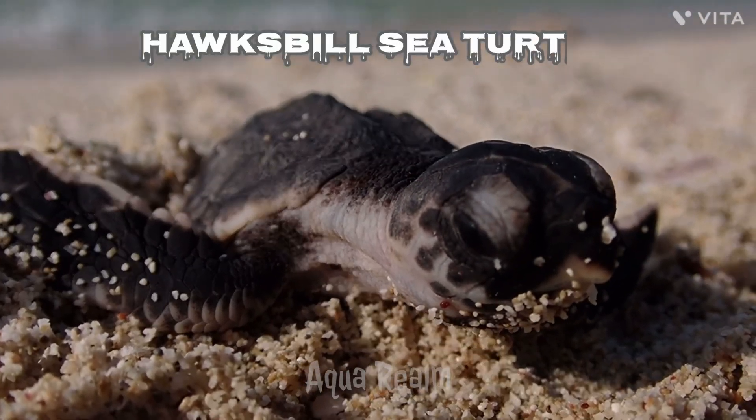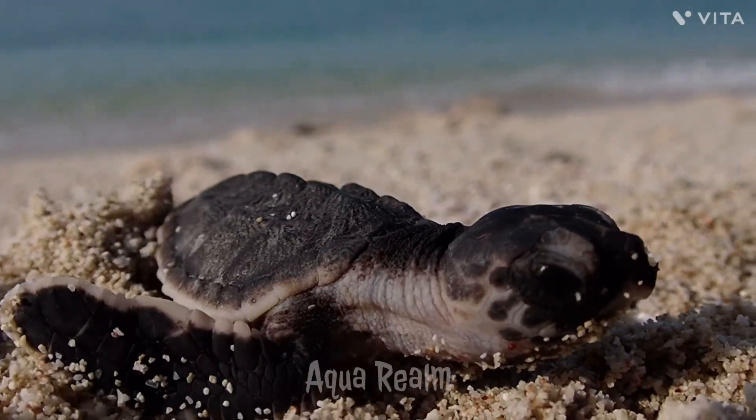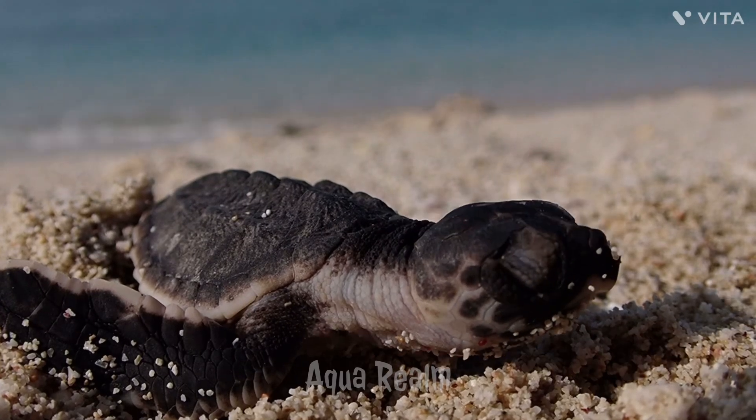The Hawksbill Sea Turtle chick is a young member of the Hawksbill Sea Turtle species. It is an endangered sea turtle known for its unique appearance and important role in marine ecosystems.